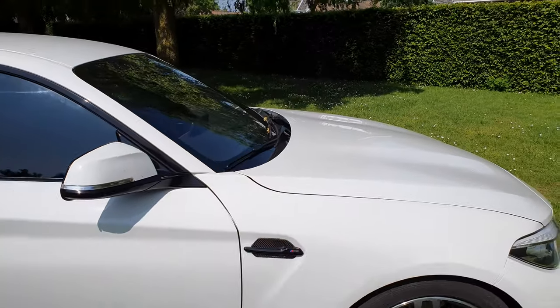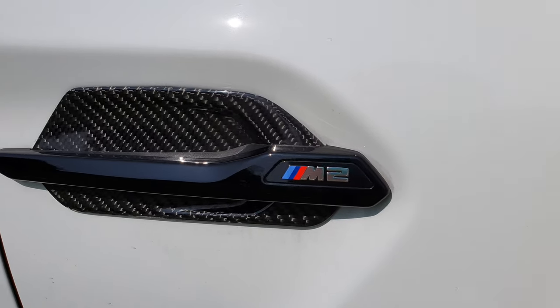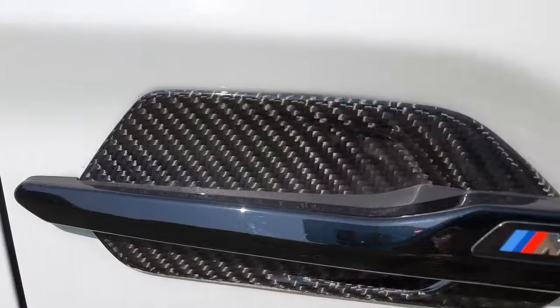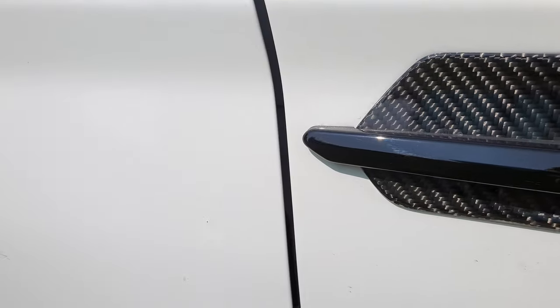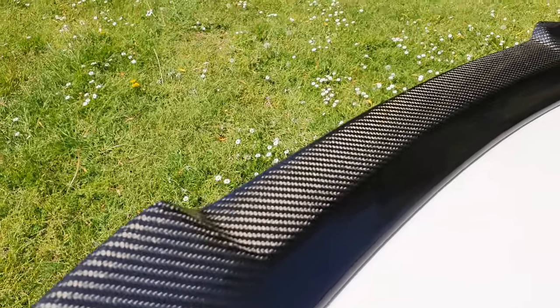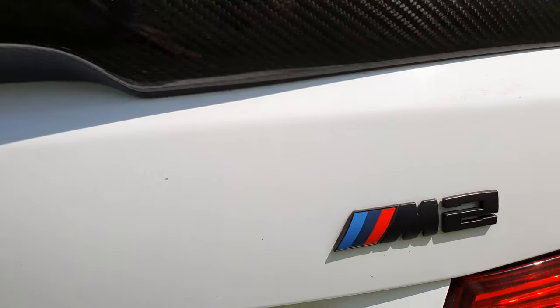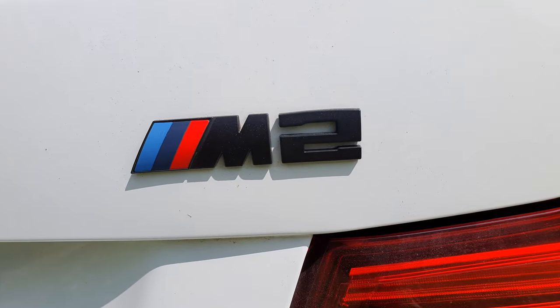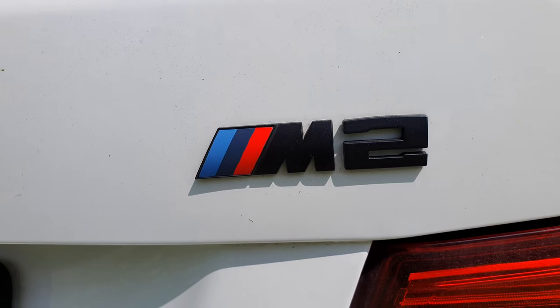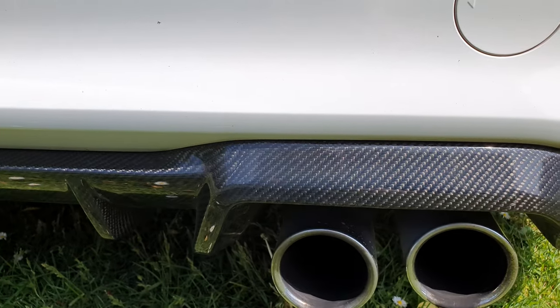I have also changed these into carbon fiber, and also a carbon fiber spoiler and a black M2 badge, plus a carbon fiber diffuser.